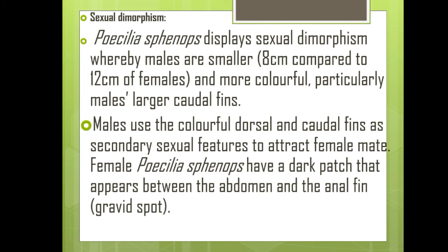Molly fish also shows sexual dimorphism. Poecilia sphenops displays sexual dimorphism whereby males are smaller than the female and more colorful, particularly having larger caudal fins. Males use the colorful dorsal and caudal fins as secondary sexual features to attract the female. Female Poecilia sphenops have a dark patch that appears between the abdomen and the anal fin, known as the gravid spot.